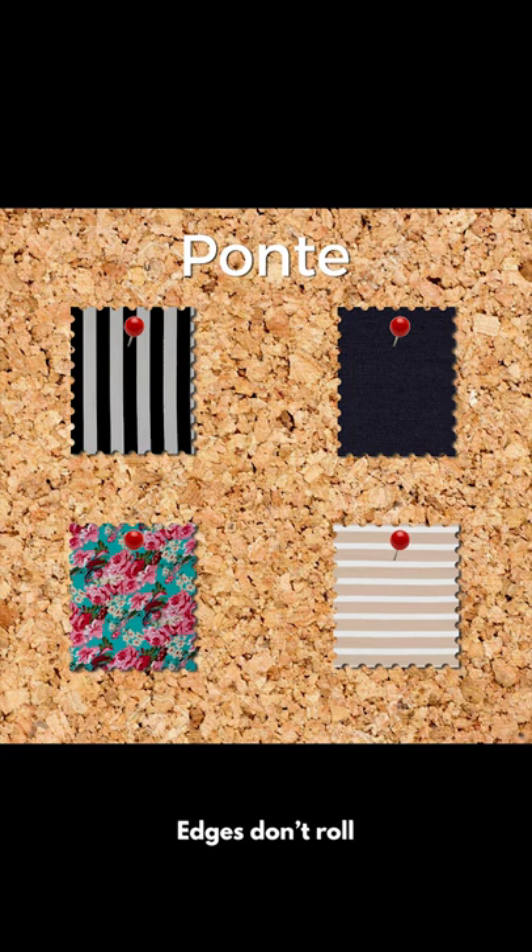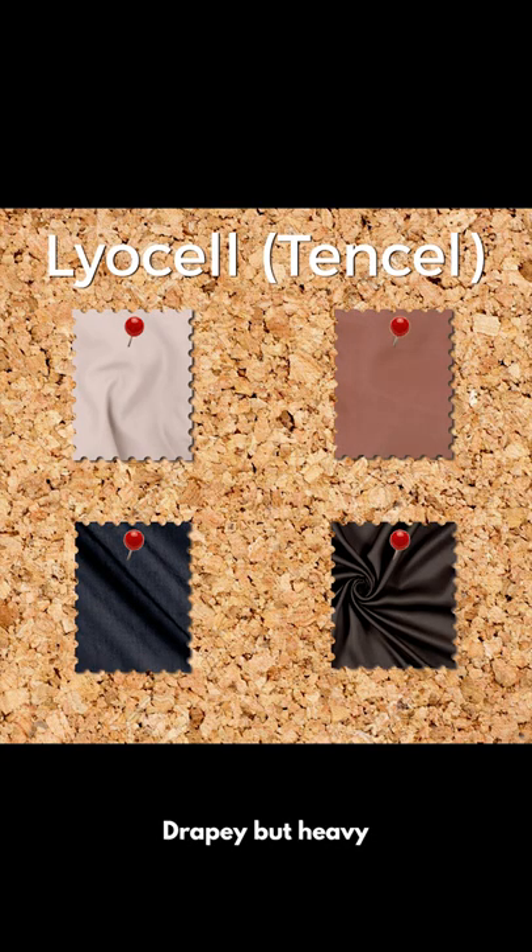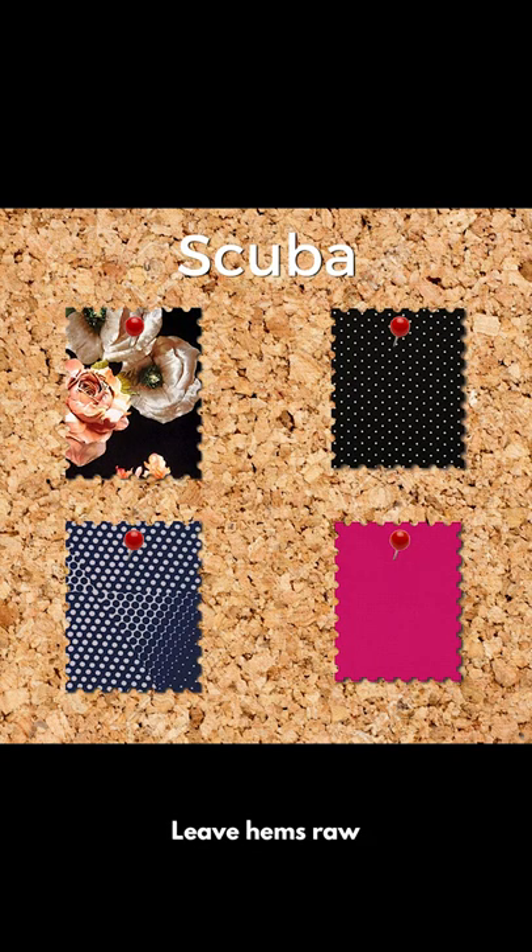Ponte is a stable knit that's usually beefier than your average t-shirt material. Lyocell is silky like rayon, but it doesn't slip all over the place. Scuba is a double knit whose edges don't roll.